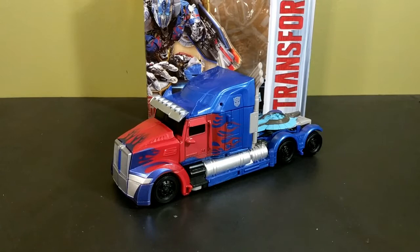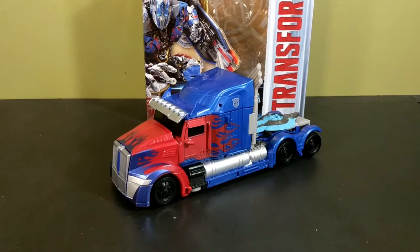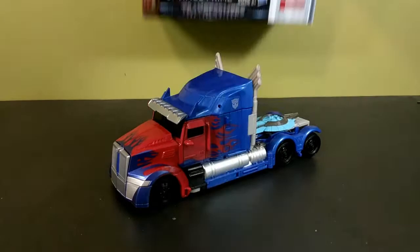Hey, what's up internet, I'm That Toy Guy and today I'm going to be taking a look at the Transformers: The Last Knight voyager class Optimus Prime. I finally have the voyager Optimus Prime — Walmart finally decided to start stocking these figures, so I grabbed Optimus and he's easily my favorite of the three new molds from this wave. But we'll get to that in a little bit. First, let's take a look at the box.